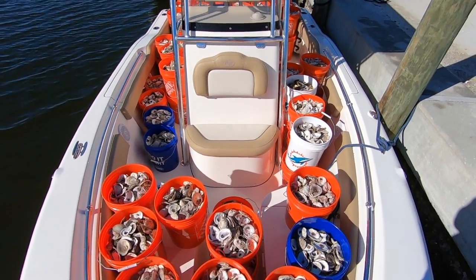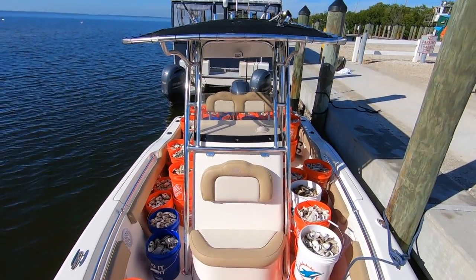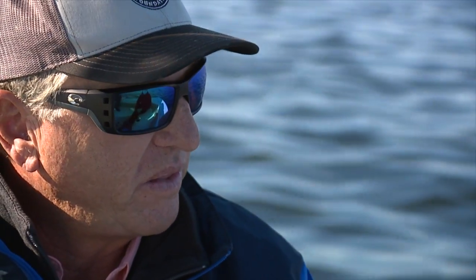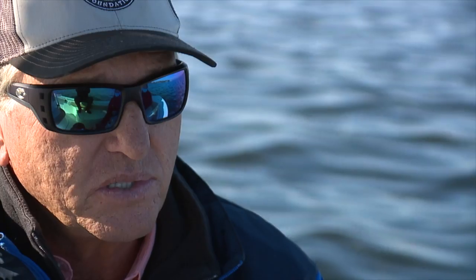They loaded up about 175 buckets on their little boat, each one hand-delivered to Milbrandt and his team. We're working as a team with them on this. This is the first of many, many islands and oyster bars throughout Pine Island Sound and Charlotte Harbor that we're going to be doing.